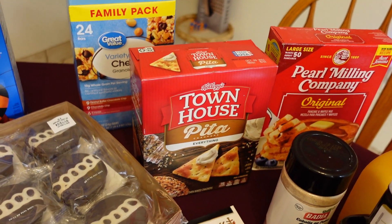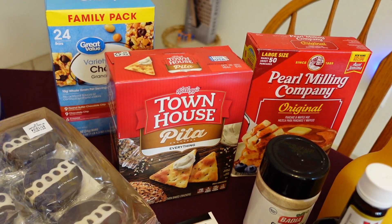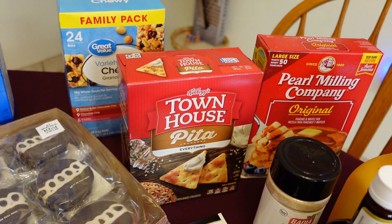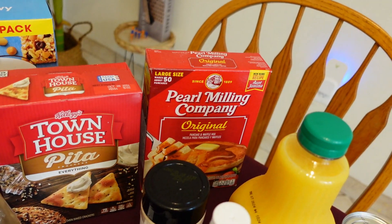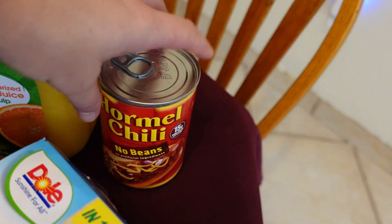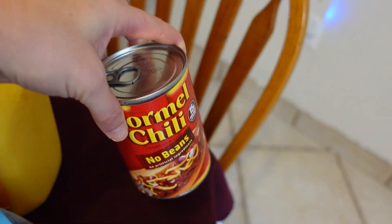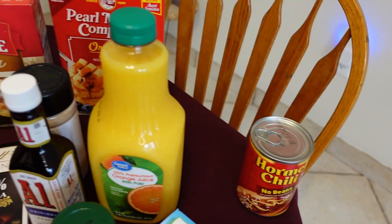Here are the Townhouse pitas — I discovered these not long ago. This is the 'everything' flavoring. I eat these with hummus, cheese, anything. Pancake mix. I have orange juice. And this is canned chili with no beans — I usually make this with tortillas and add a little cheese, tomato, and guacamole on top.